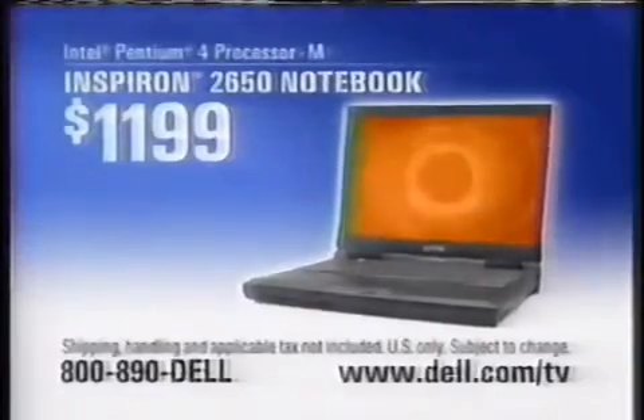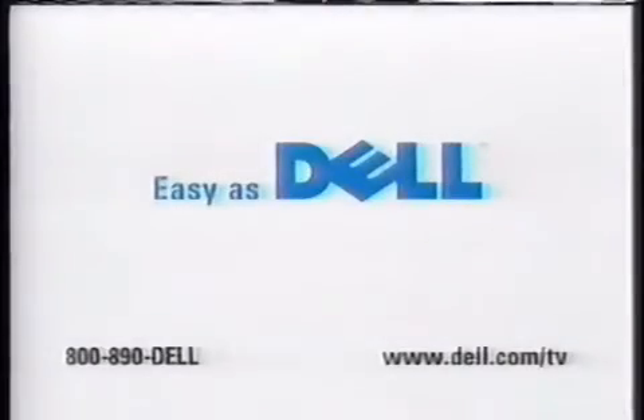Dude, you're getting a Dell. Hey, guys, maybe in here they can put in snacks. When you want your perfect PC, it's easy as Dell. Dell PCs use Intel Pentium 4 processors.